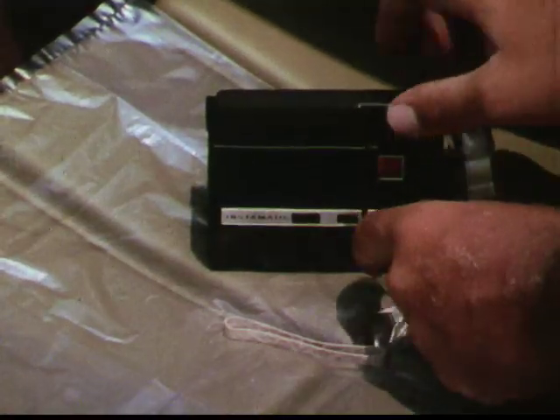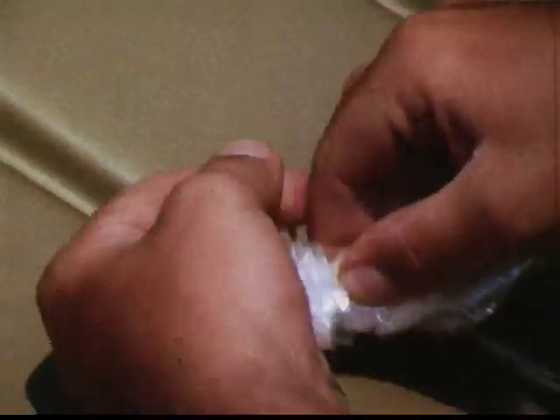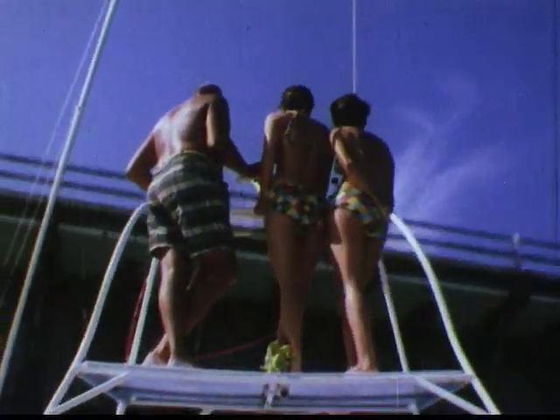But being blue isn't so bad if you can share the blues with someone. Now let's waterproof our camera and go underwater. Because so far, it's been a fashion show suitable for all members of the family, even mom and dad.